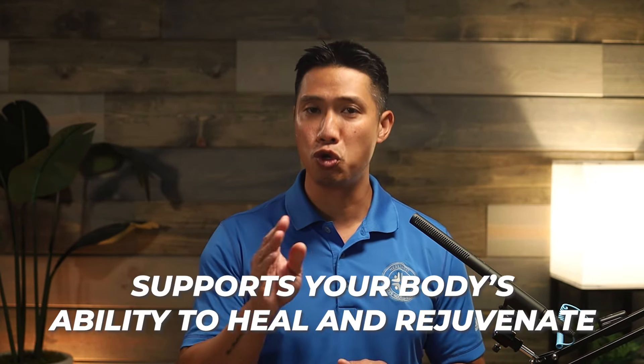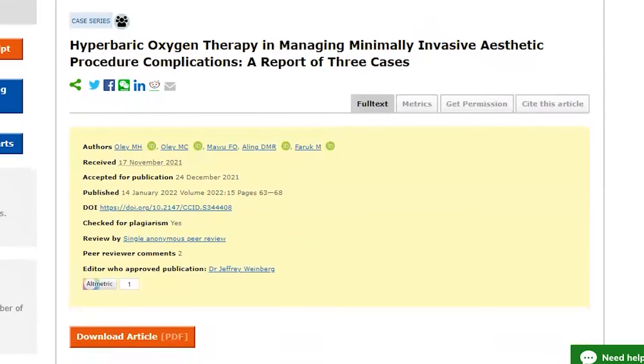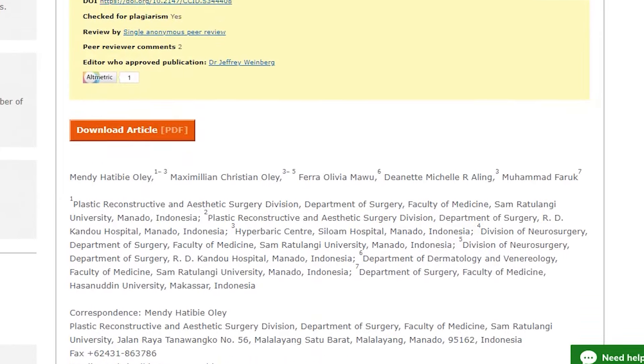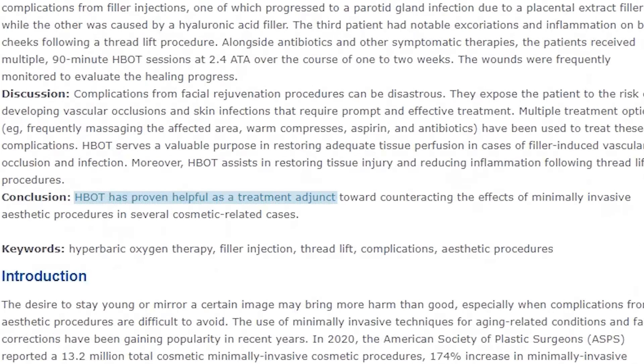The science behind HBOT continues to evolve, revealing more about its powerful effects on aging. It's a natural, non-invasive therapy that supports your body's ability to heal and rejuvenate. For example, a study published in the Journal of Cosmetic and Laser Therapy found that HBOT significantly enhanced skin healing and reduced scarring by promoting collagen synthesis and reducing inflammation.